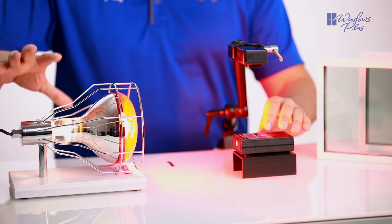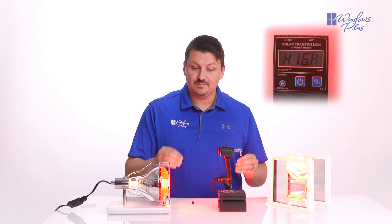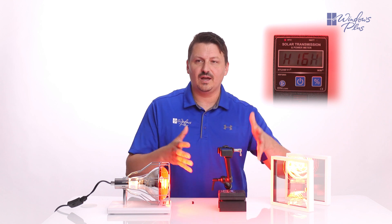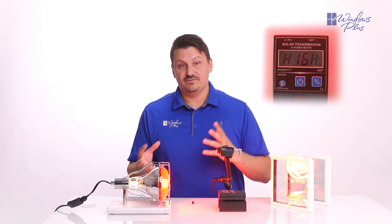So as I'm setting this up, we have a heat lamp here, as well as our solar power meter, so that we can measure the BTUs from the heat lamp. We have set up this GoPro so that you can see in real time what the numbers are on the actual power meter, so that you can see the accuracy of this demonstration.